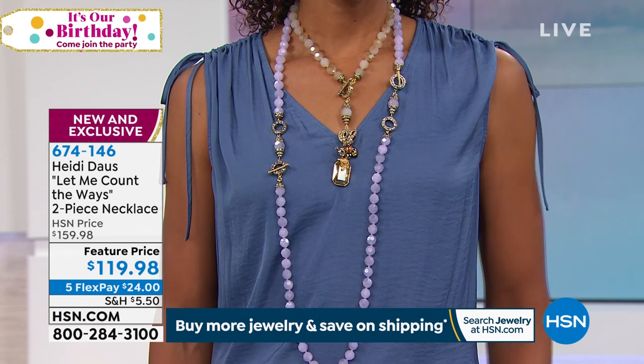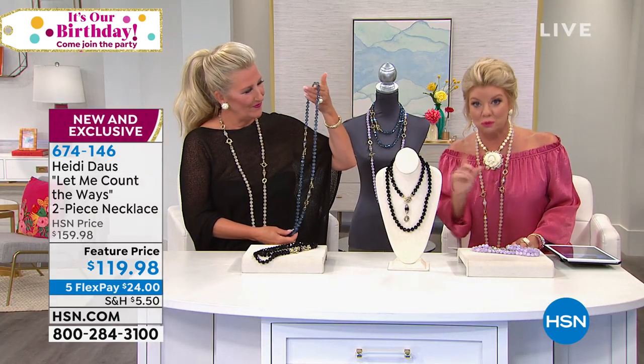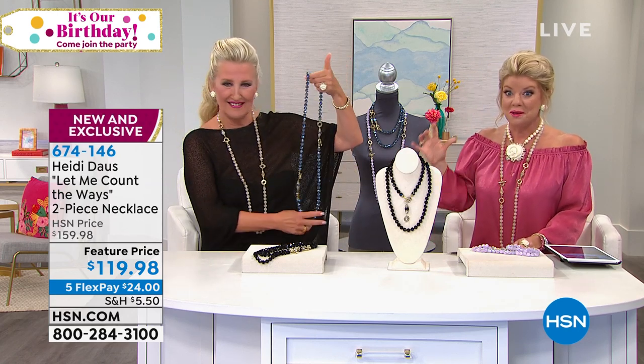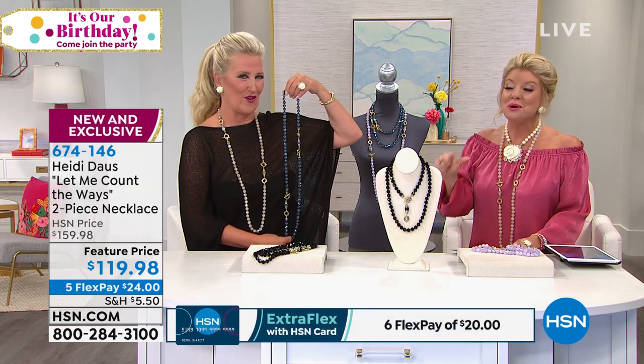You're receiving a long necklace which is 25 and a half inches in length with a two and a half inch extender, and a shorter necklace which is 19 and a half inches in length with a two inch extender — so it's two-in-one. For birthday month it's $119.98, normally $159.95. An amazing value — you will reach for this every single day.